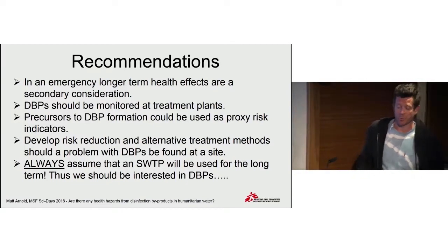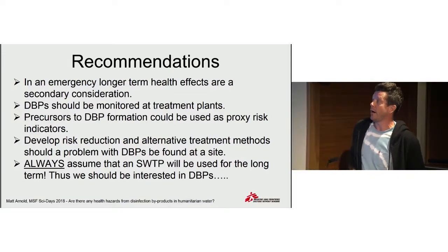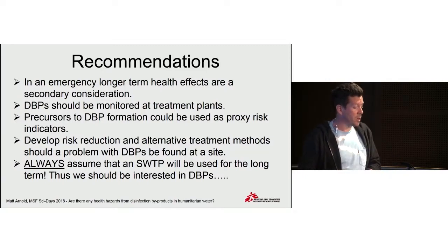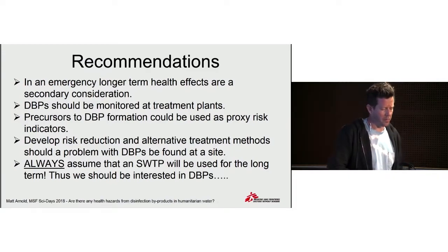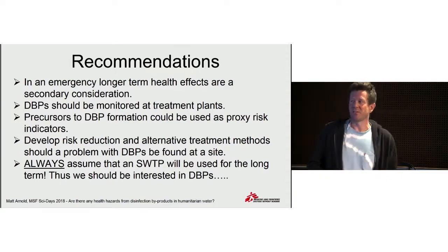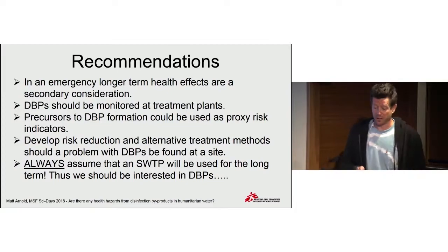The recommendation from this is that we should be monitoring these disinfection byproducts at the plants that we're running. We should investigate alternative treatment methods which might mitigate the risk of their production. And the last point — something we found doing quite large-scale surface water treatment plants in several interventions — is that we must always assume that these plants are going to be running for a long time into the future. And we know that will be the case in Palorinya.